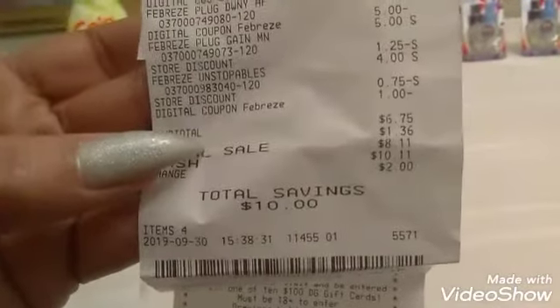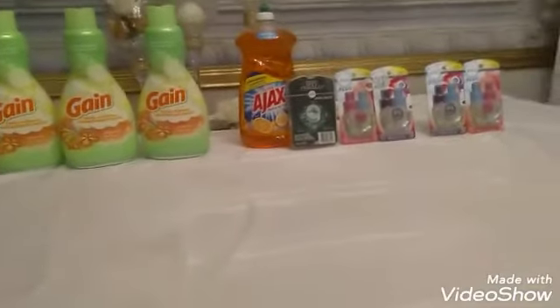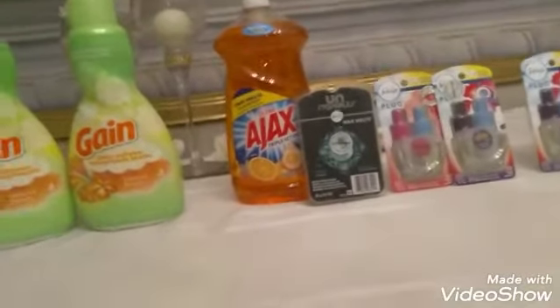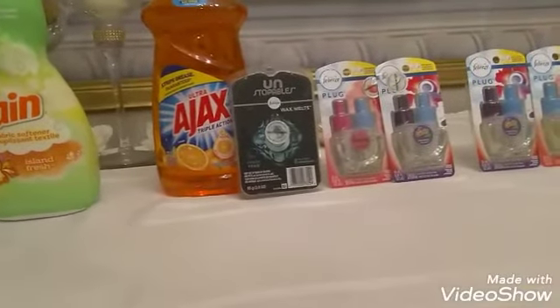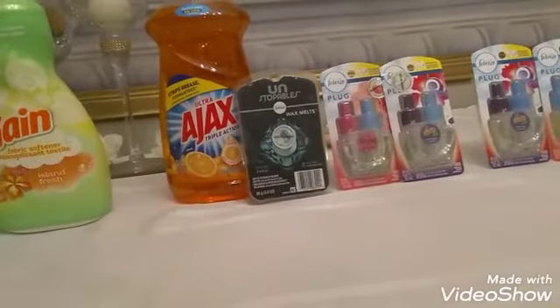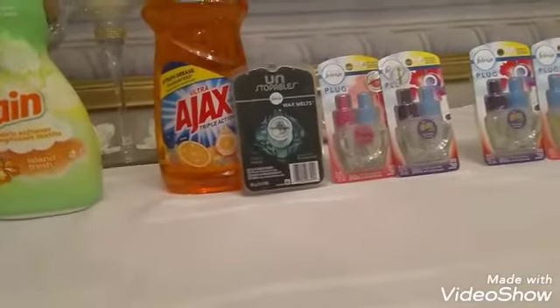I had a total savings of ten dollars on this transaction. My subtotal was $6.75 because of the Ajax — without that your subtotal would just be six dollars. If you just want to do it without the Ajax, you're going to pick up two of the oil refills and either the three dollar can of Febreze air or the four dollar product, depending on what your store has.